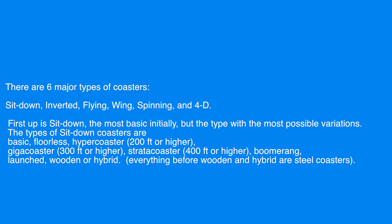Hyper coasters are coasters that are over 200 feet tall and usually have lots of big airtime hills and turnarounds. Giga coasters are just like hyper coasters, but are 300 feet tall. Straticoasters are 400 feet tall and are launched at high speeds up a vertical top hat maneuver and are plunged back down spiraling on the way.